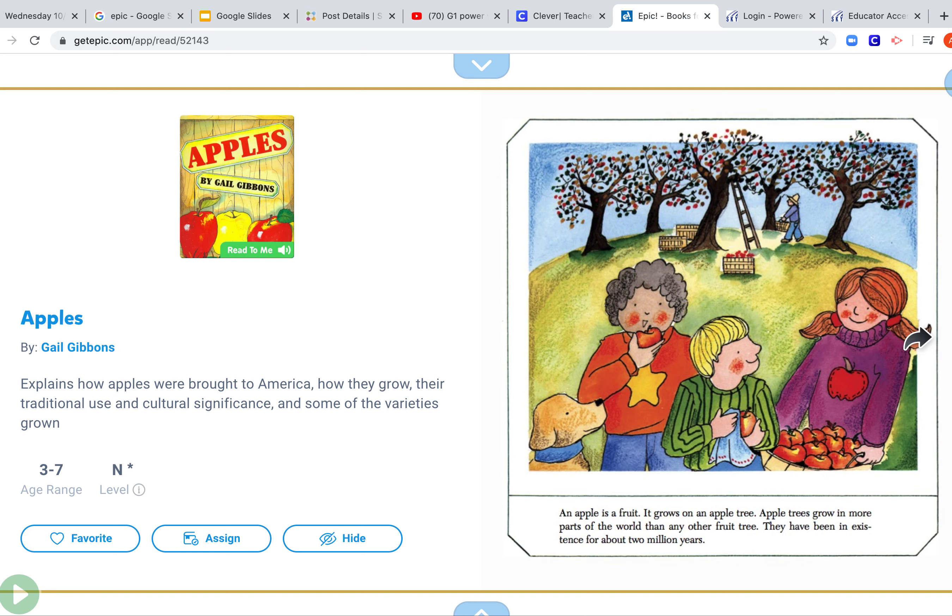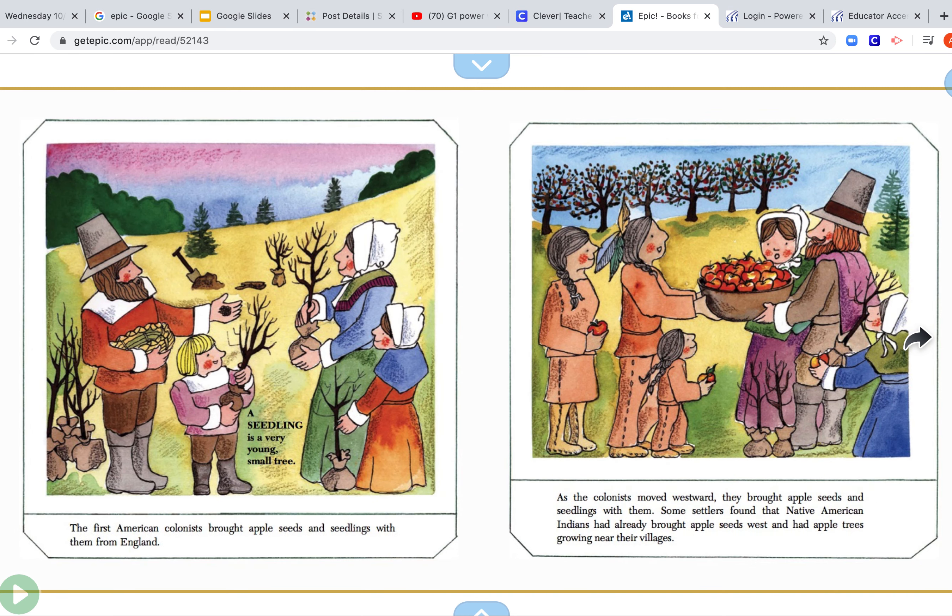An apple is a fruit. It grows on an apple tree. Apple trees grow in more parts of the world than any other fruit. They have been in existence for about two million years. The first American colonists brought apple seeds and seedlings with them from England. As the colonists moved westward, they brought apple seeds and seedlings with them. Some settlers found that Native American Indians had already brought apple seeds west and had apple trees growing near the villages.